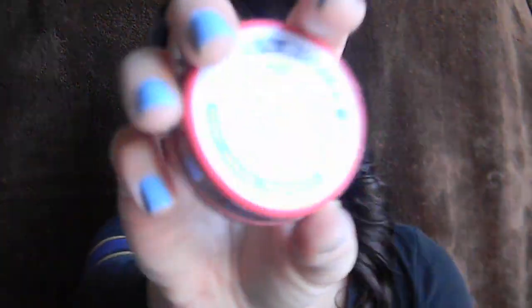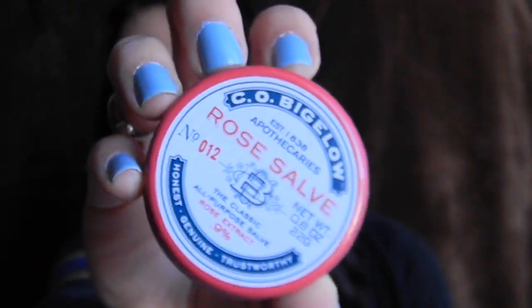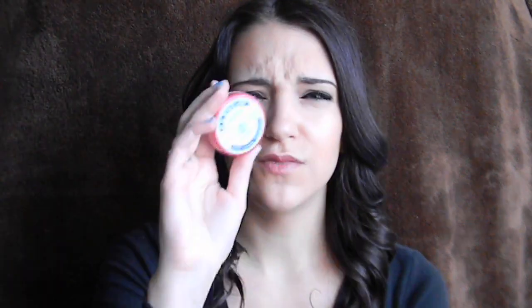From Bath & Body Works, I picked up another one of my CO Bigelow Rose Salves. I love this — it's always by my nightstand at night. I put it on my lips and it keeps them really moisturized so that when I go to put on lipstick, I don't have to worry about my lips being patchy. You can also find this at Sephora.